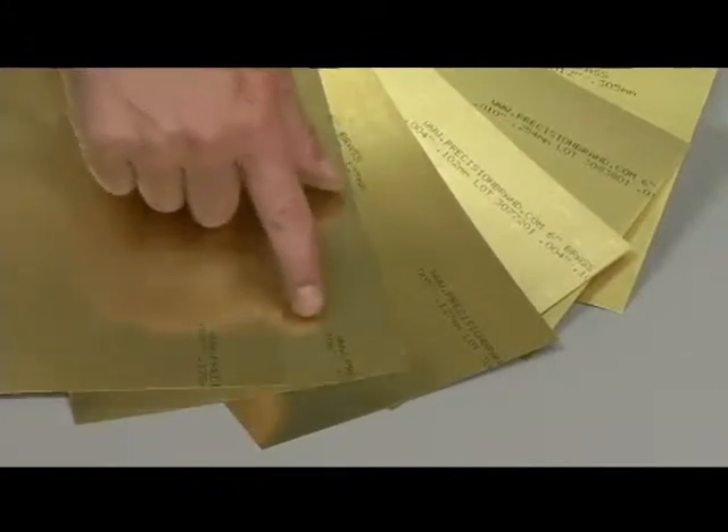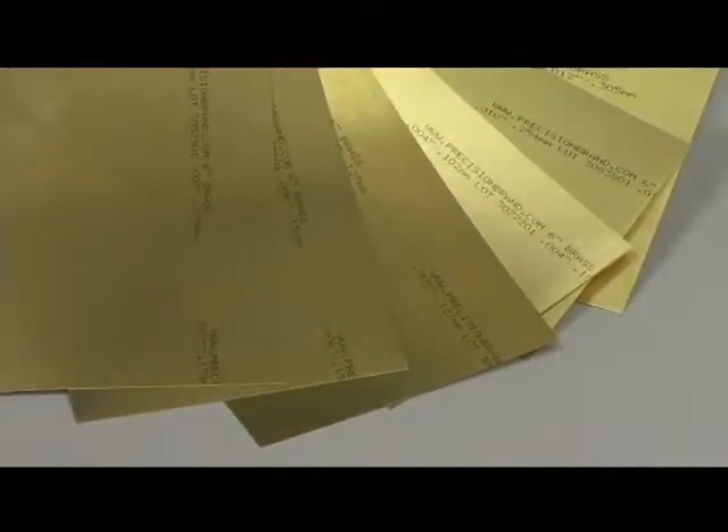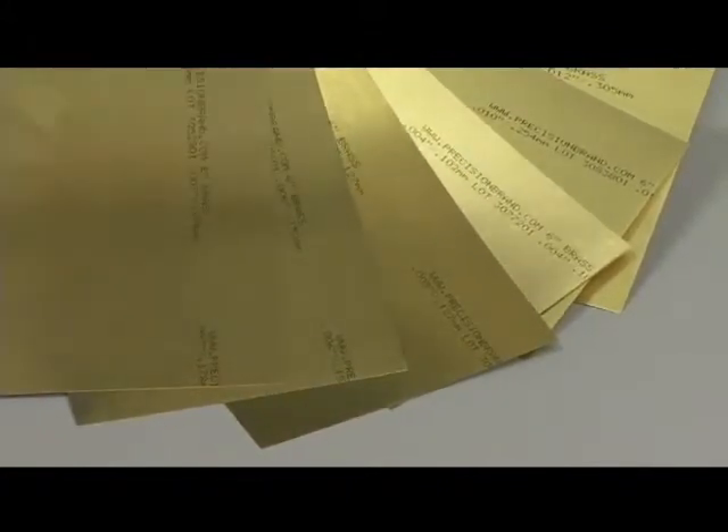However, with Precision Brand Products, each piece of our branded Shim has critical identification information printed right on the surface — not just in one location, but continually throughout each coil, or multiple times on a single sheet.